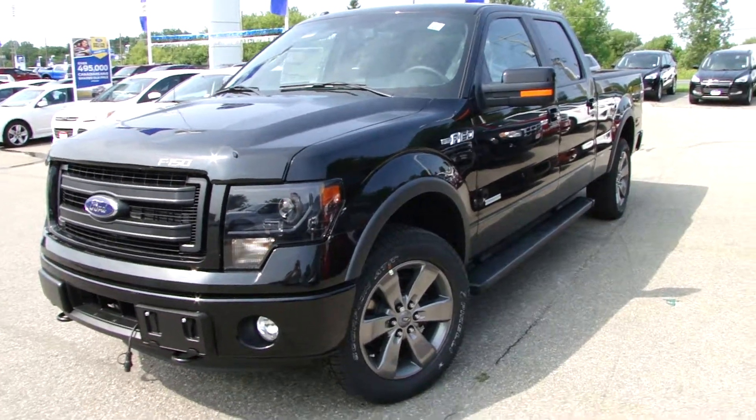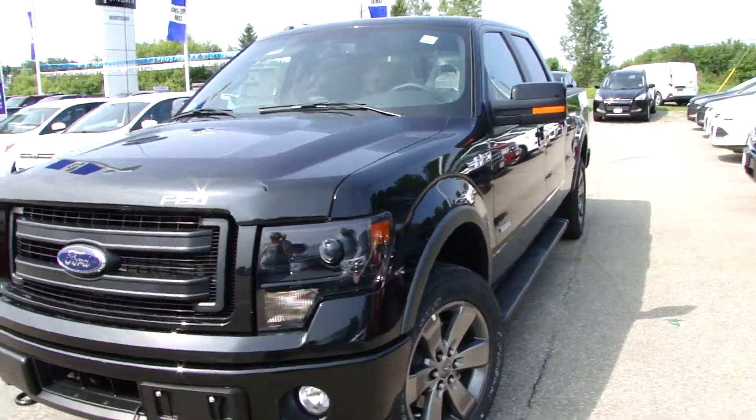Good morning, Rick. Ashley here from Northway. I just wanted to give you a quick video of this FX4 we have.